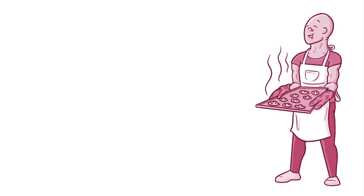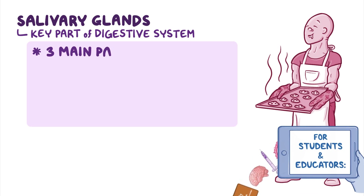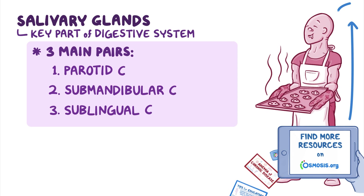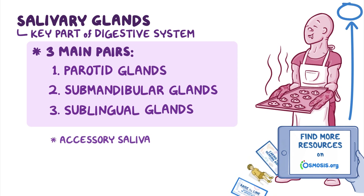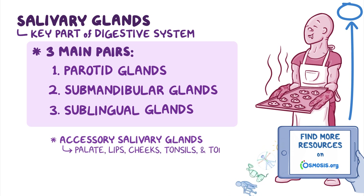Have you ever smelled something so good that your mouth begins to water? Well, you can thank your salivary glands for this mouth-watering sensation. The salivary glands, well often overlooked, are a key part of our digestive system. There are three main pairs of salivary glands: the parotid, submandibular, and sublingual glands. There are also a few smaller companions called accessory salivary glands, which are sprinkled over the palate, lips, cheeks, tonsils, and tongue.